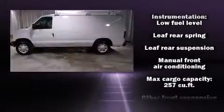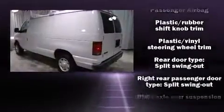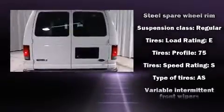It distinguishes itself from the competition with features such as a tachometer, variably intermittent wipers, and much more. Storage solutions are integrated throughout the interior, demonstrating thoughtful attention to detail.